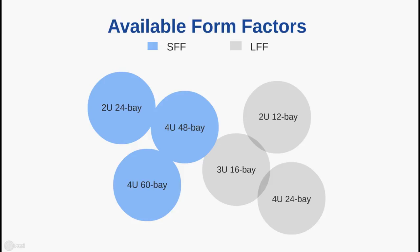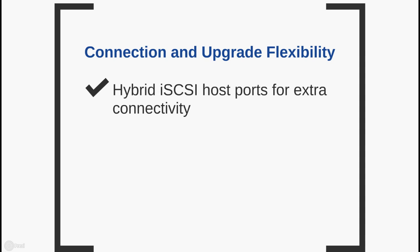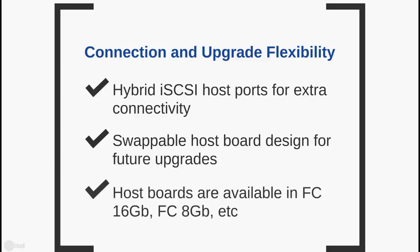We understand that every business has different space requirements, so we have designed the system in 6 different form factors, ranging from the high-density 2U24 bay to a large form factor 4U24 bay. On top of this, we have ensured connection and upgrade flexibility through a series of features, including hybrid iSCSI host ports for extra connectivity, swappable host port design for future upgrades, and host port options available in 16 Gbps and 8 Gbps Fibre Channel.